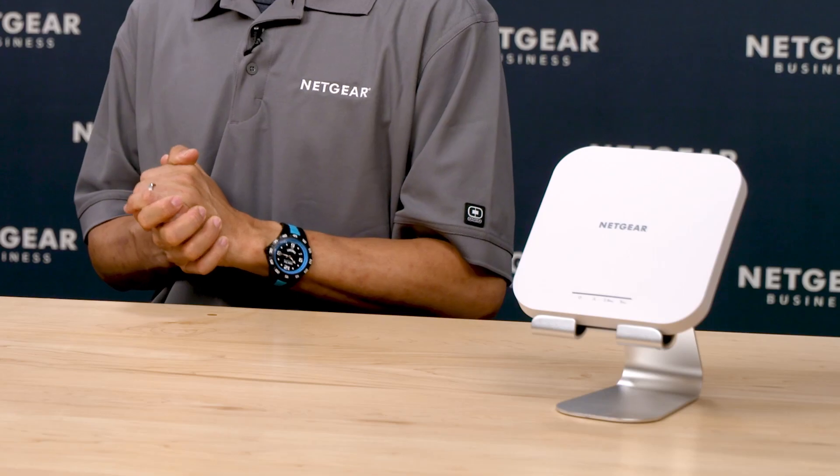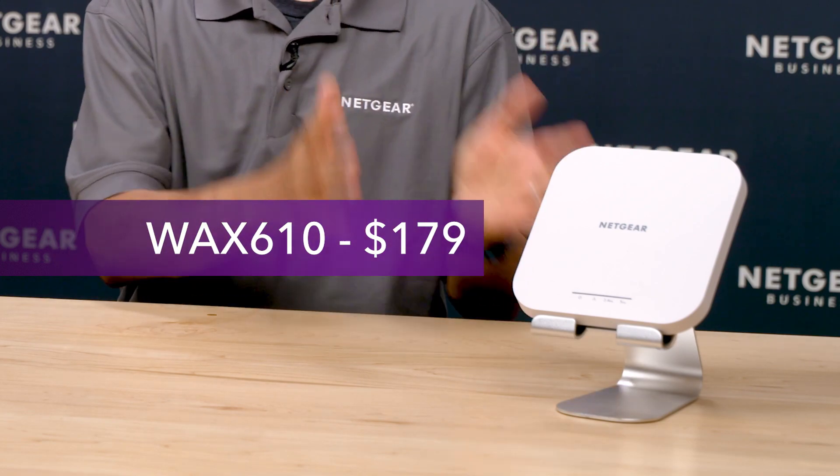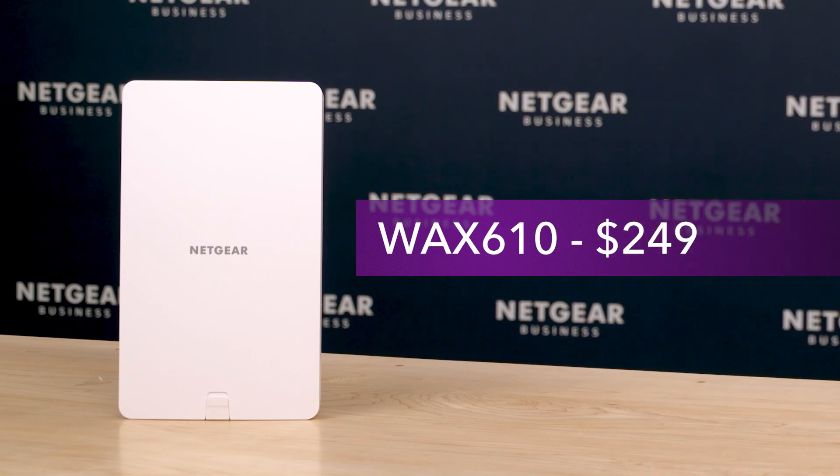As we design products for small and medium-sized businesses, we are mindful of the resource and budget constraints that our SMB customers face. While we make the WAX610 quite powerful and easily manageable, we have also made it budget-friendly. The WAX610 indoor version is priced at only $179, and the outdoor version is $249.